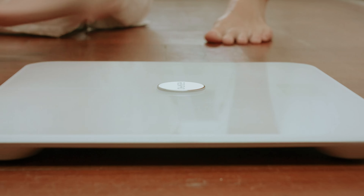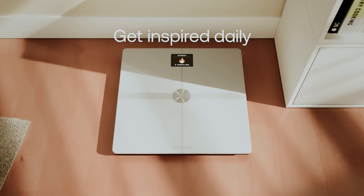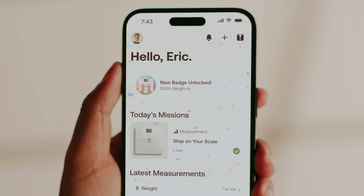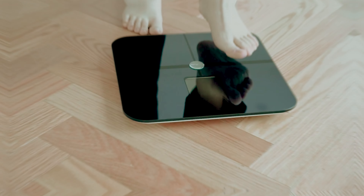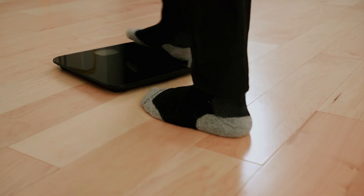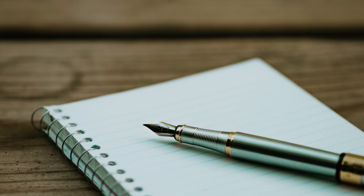Welcome to the riveting world of smart scales, where stepping on a piece of plastic becomes a high-tech affair. Gone are the days of simply counting pounds. These sleek gadgets are like personal trainers that fit right in your bathroom. They can measure everything from body fat to water weight, all while sending data directly to your phone. No more pen and paper for you.